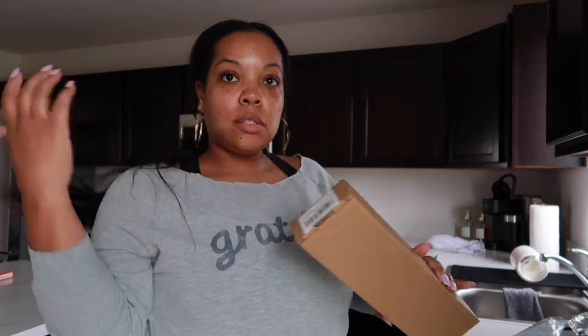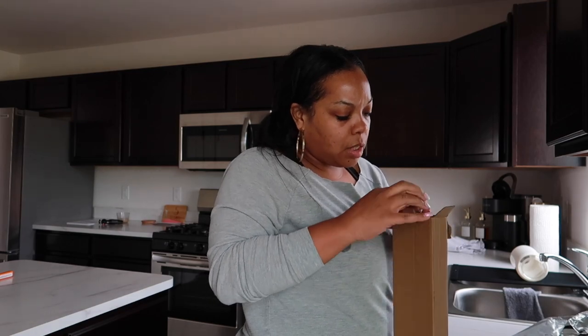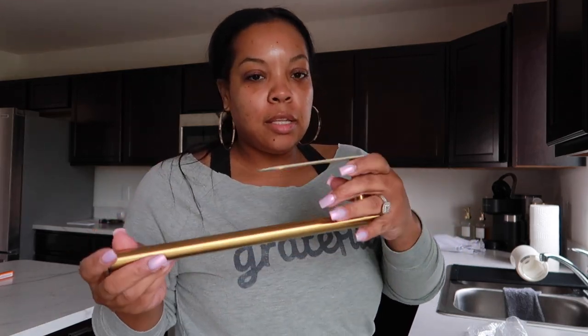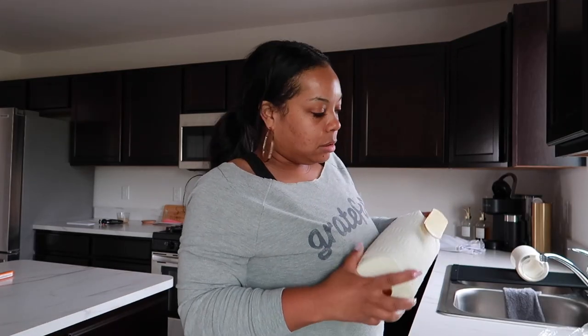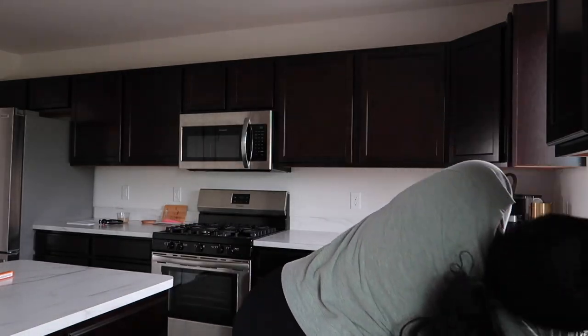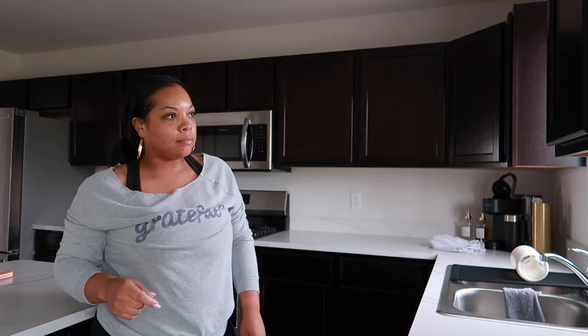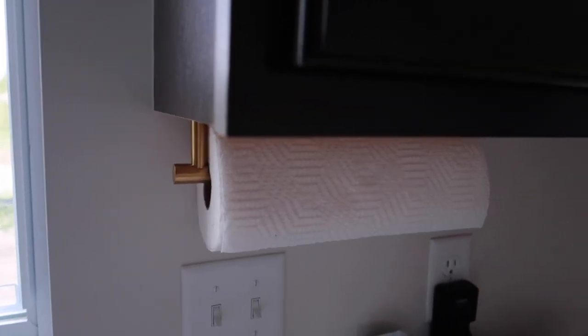Okay, so the sheets are in the wash. And I got this gold paper towel holder for the kitchen, so I put the other one that I had into the bathroom. This one you can either nail it or it has some crazy adhesive. It's even — thank God. I love it. It's up and tucked away underneath the cabinet, it's really nice. I'll link it below.